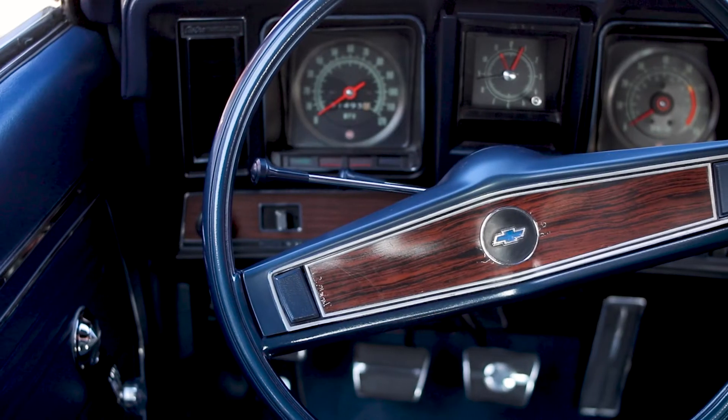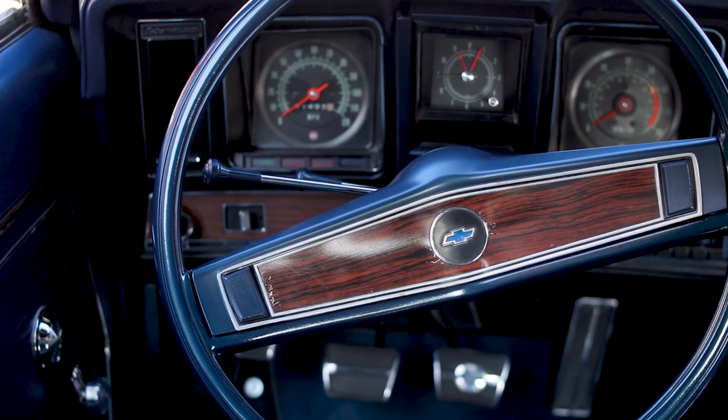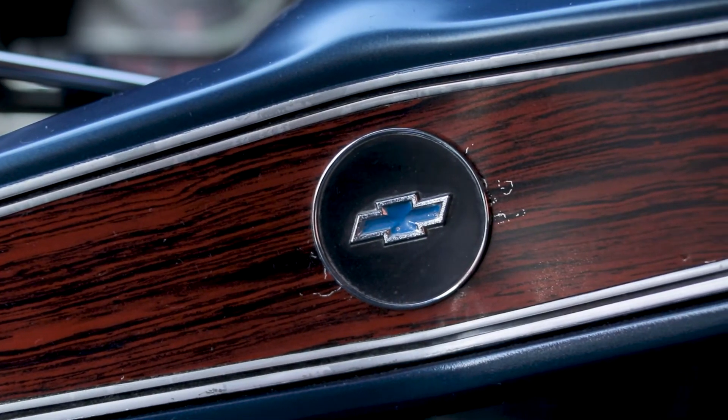I've already given it to my son, so when I die it's going to him. And hopefully he'll give me a grandson, and then he'll have it. This car is going to stay in the family forever.